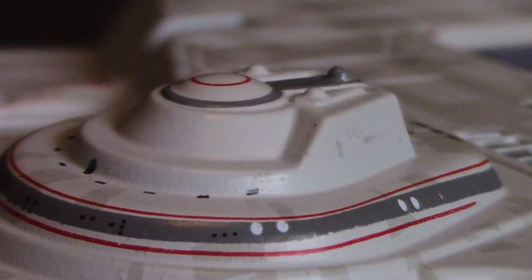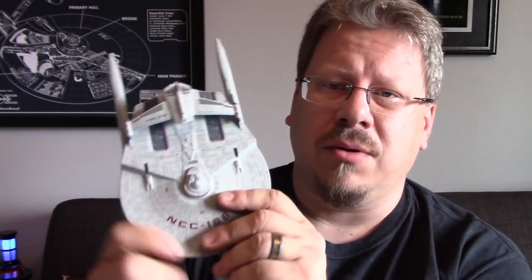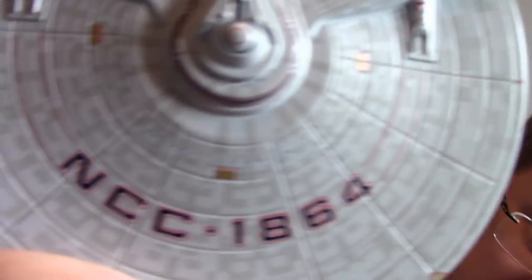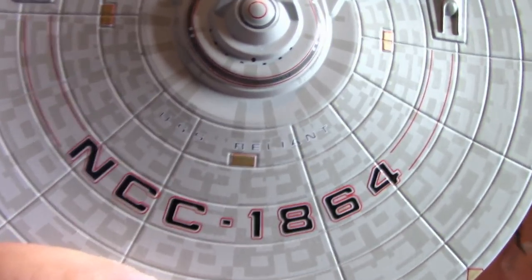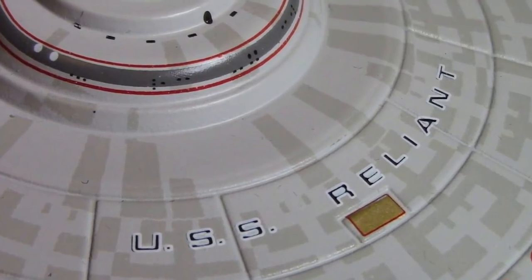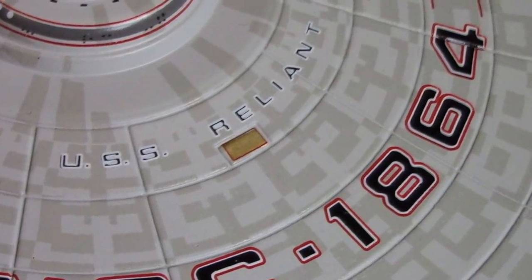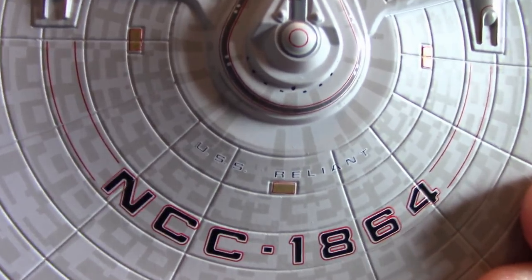Compared to the XL refit Enterprise we got, this one is amazing because the bridge module is correct. I believe it's Mojo that did the CG for this ship. When I first got this, I posted a picture and Tobias Richter commented that it doesn't say 'Reliant' on it — and it doesn't look like it does. But if you go in close, you can see it does say USS Reliant; it's just not very bold. The white outlines of the letters really hide it on that hull.